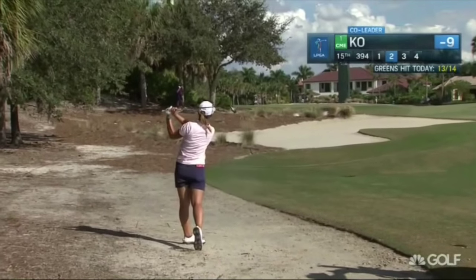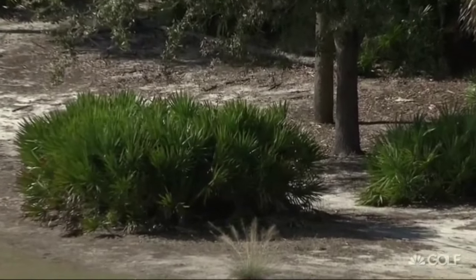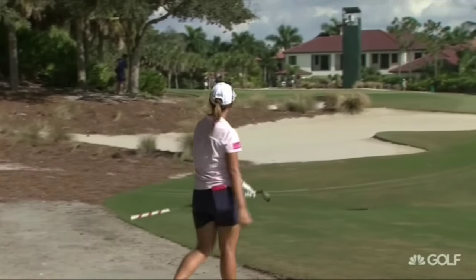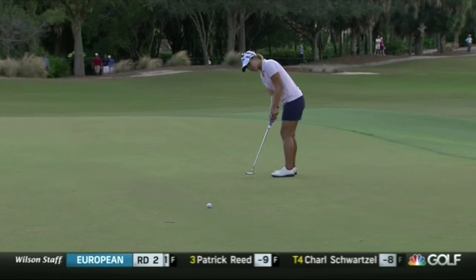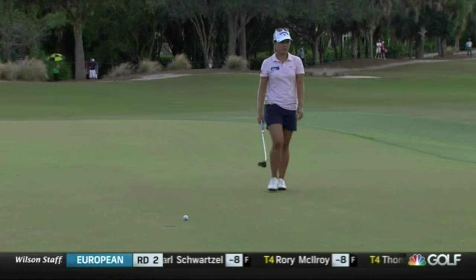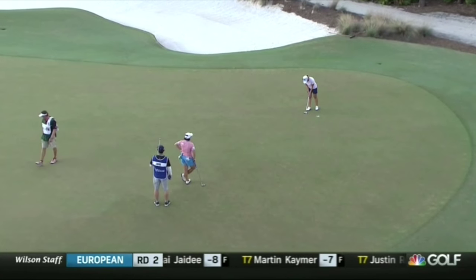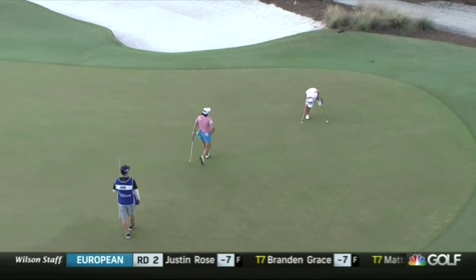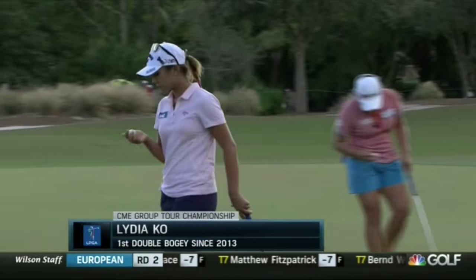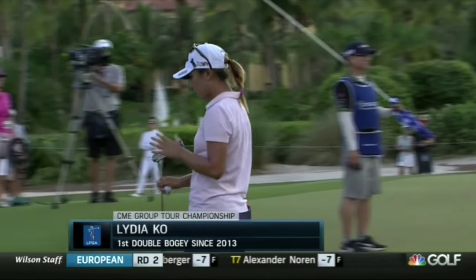Oh dear — where has that gone? It looks like it bounced left once it went through the trees. That's going to be a bogey... it's left short — so it is going to be a double bogey. That was Lydia Ko's first big mistake of the CME Group Tour Championship, just when you thought she might cruise away and build distance between herself and Indy Park. Her first double bogey since 2013.